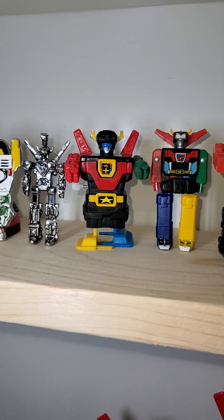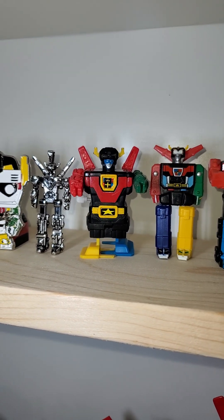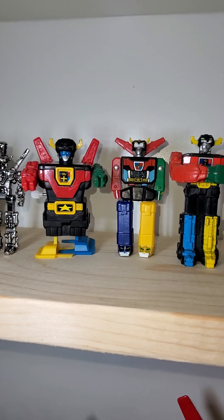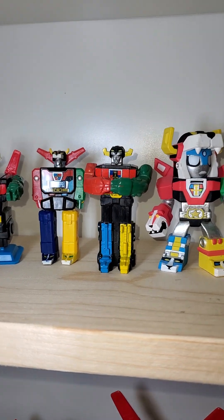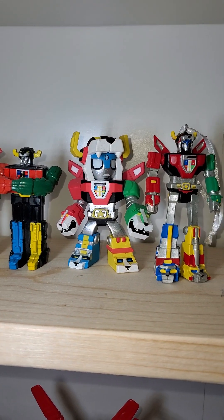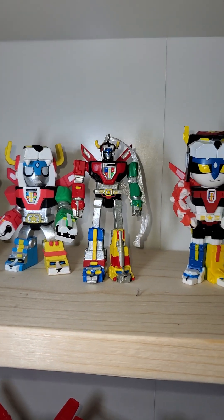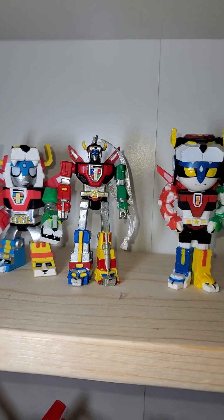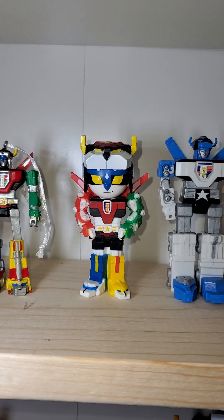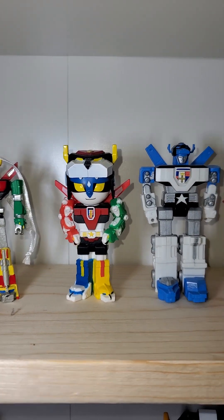There's the LJN motorized — I think motorized Voltron, or it's a windup Voltron. There's the watch. This is a Voltron straw holder. And here's the Funko mystery minis. This is a 2017 Hallmark Voltron ornament. And this is the Funko Blockbuster Rewind.